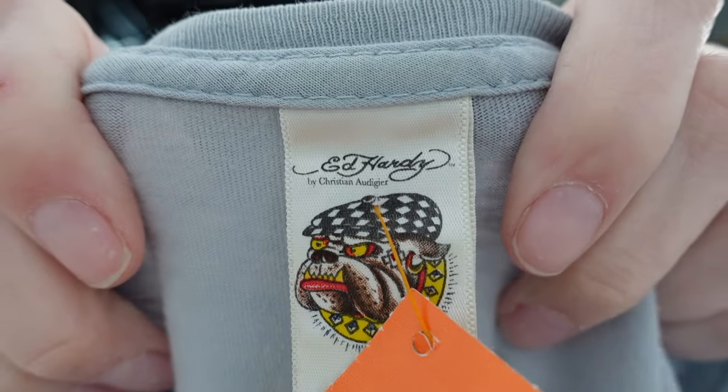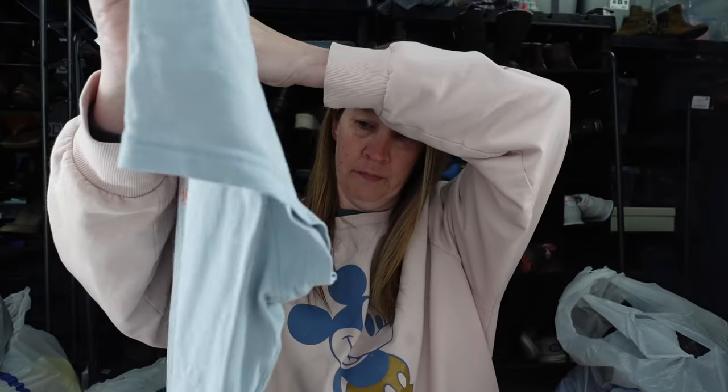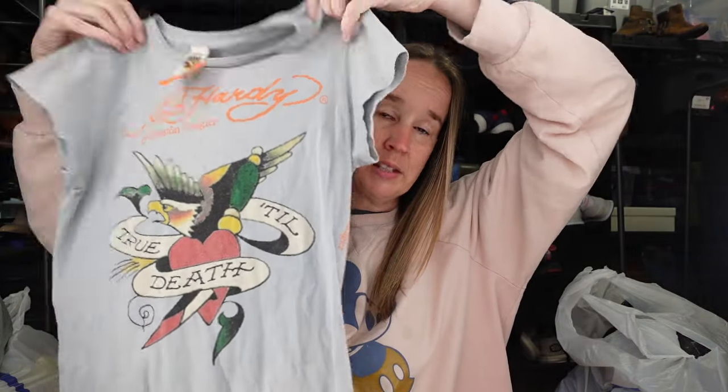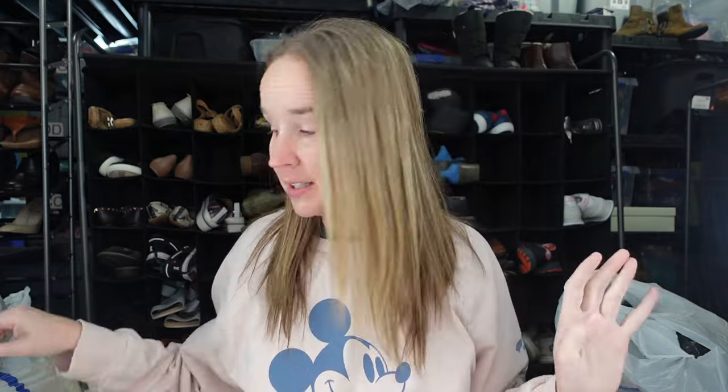Ed Hardy — I got this because the Y2K style is still popular. It has an eagle on it and says 'true till death.' It's a longer tee, so we'll try that out. For most summer stuff I'm hoping for like $20. I just can't sell summer items for as much as fall/winter things. I try to look for dresses because those can be more valuable, but it's hard to find shorts and t-shirts that sell for much more.